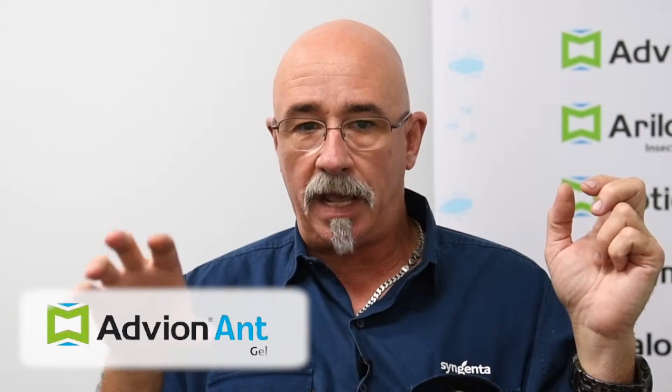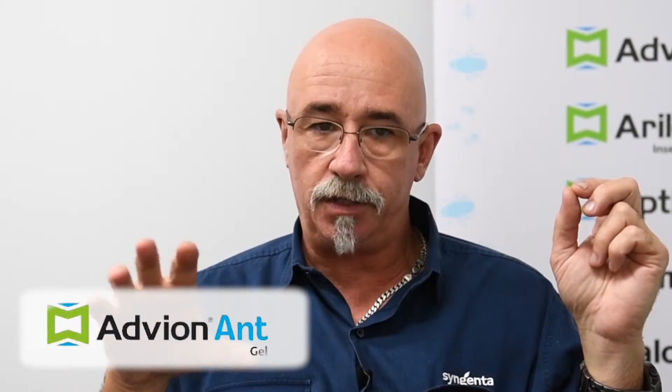I believe in my treatment process that I would use Advent ant gel more so inside a house.